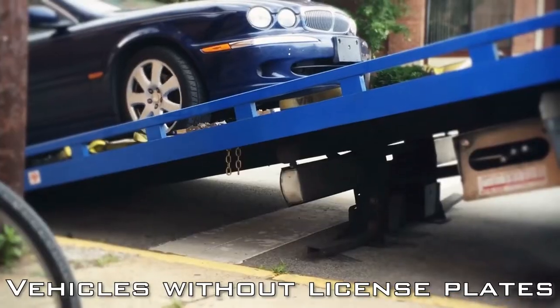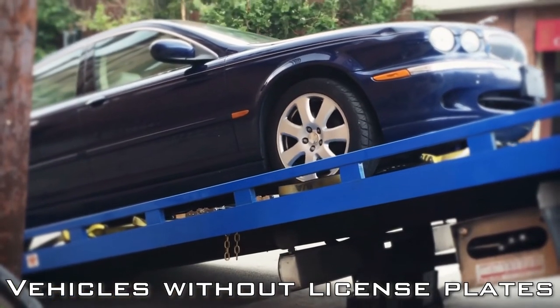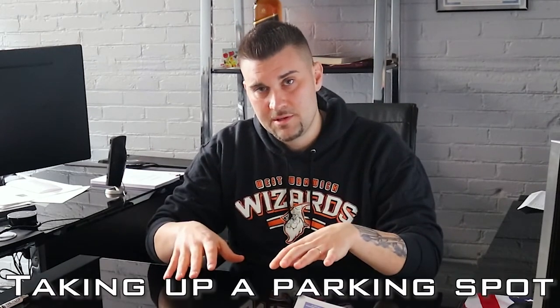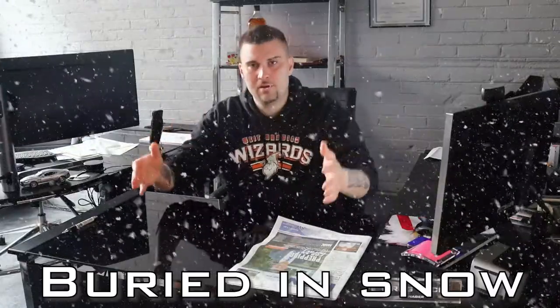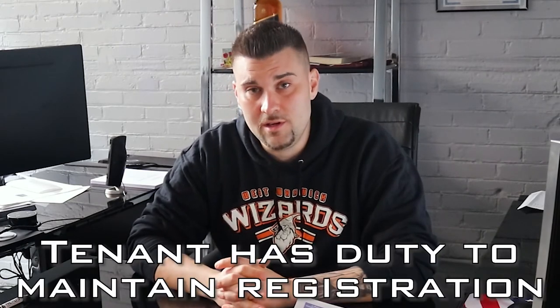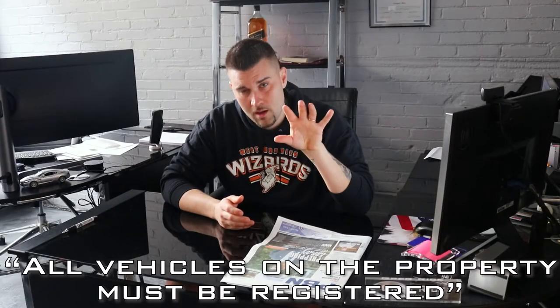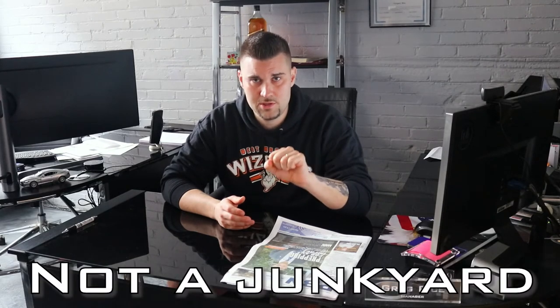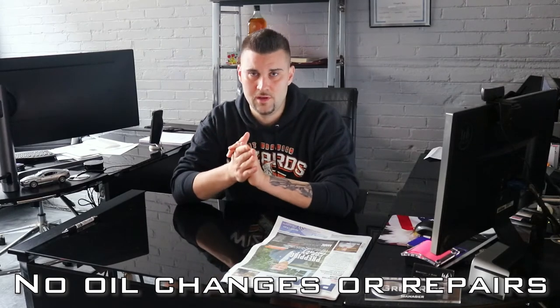Most commonly the issue is vehicles without license plates. The car is intact, got four tires with air, in operable condition, but the plates have been removed and it just sits there — taking up a spot, attracting rodents, leaves piling up, snow burying it. In our lease, all vehicles on the property must be registered. This is not going to become a junkyard — no oil changes, no car repairs.